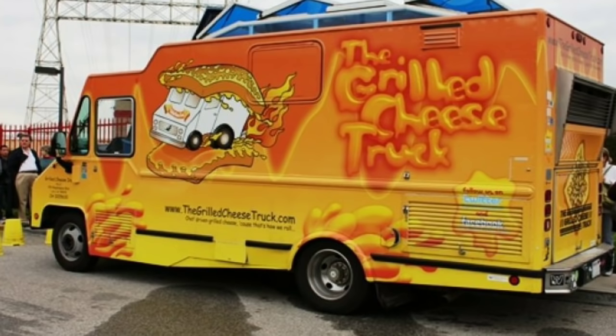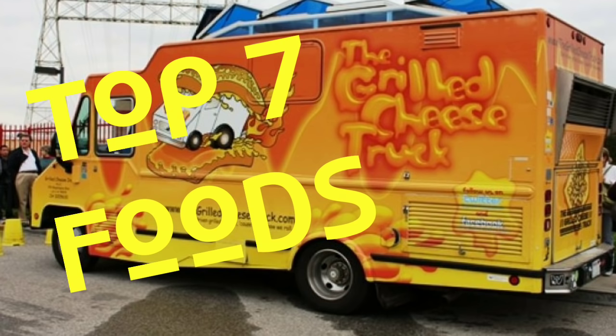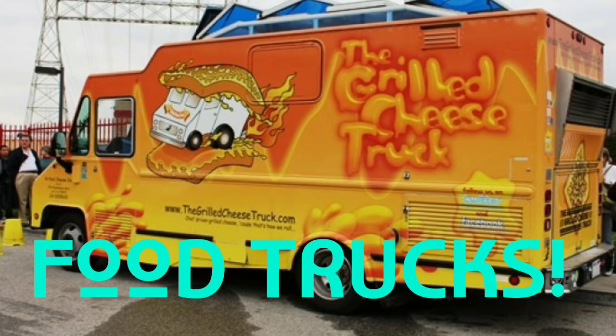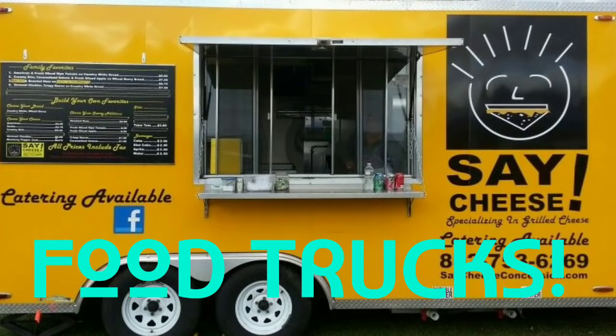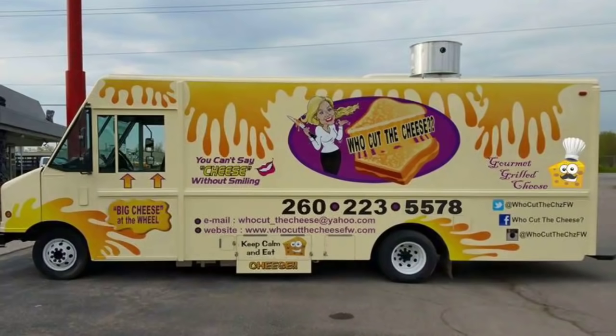We're going to check out the top seven types of foods that are actually the most popular to produce and sell through a food truck. The popularity of food trucks has grown over the past decade in a tremendous amount. If you're looking to open up a food business and you're not wanting to invest a huge amount of money into a brick-and-mortar restaurant, a food truck might be the route you want to take.